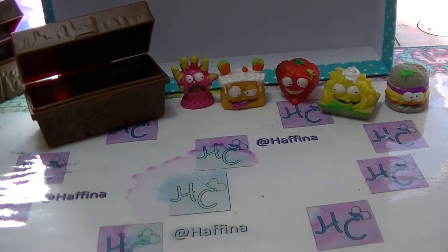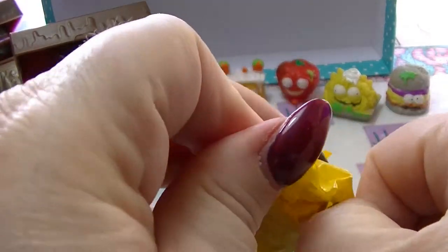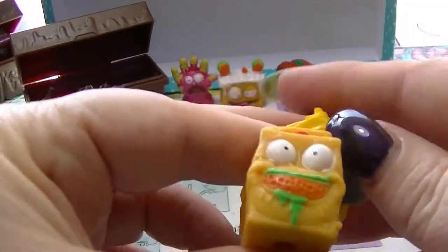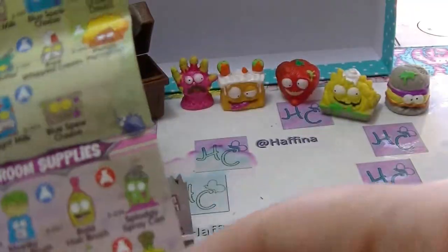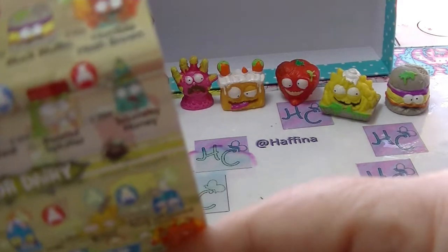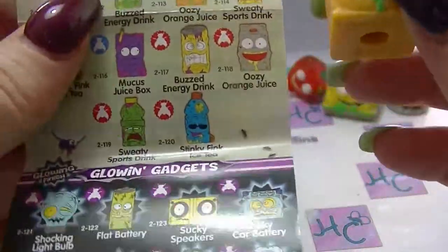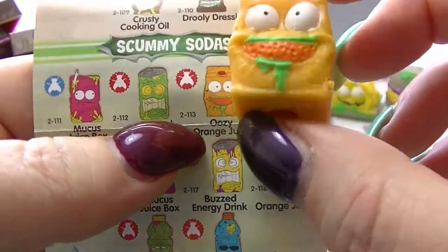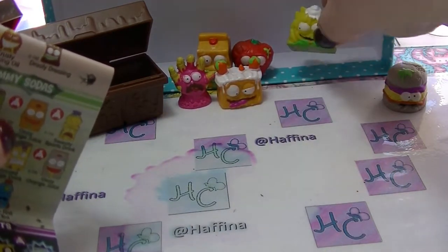Sorry for the technical difficulties, I bumped my camera. And the last Grocery Gang one looks like orange juice — a container of orange juice. It is Oosie Orange Juice. That sounds so gross. And it's a common one. So there are our little Grocery Gang collectables.